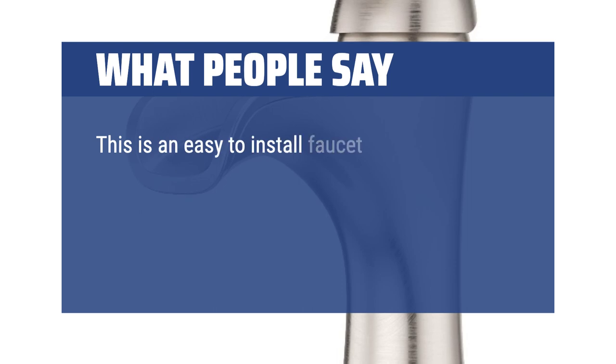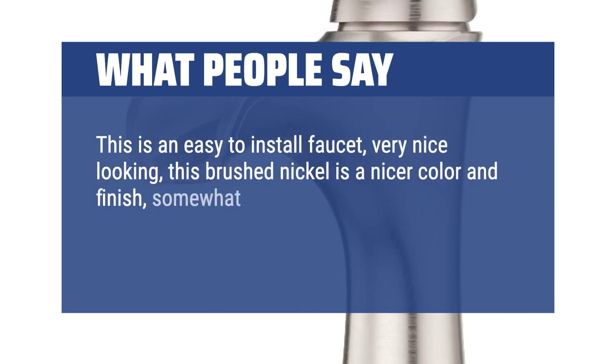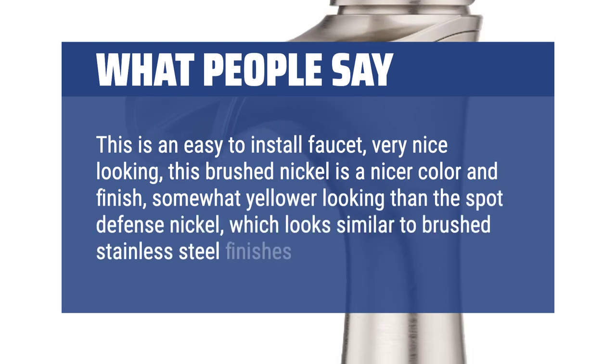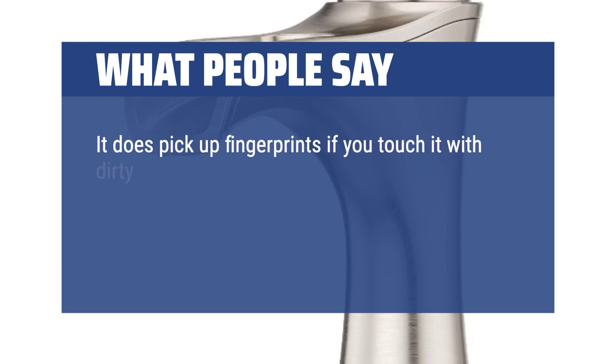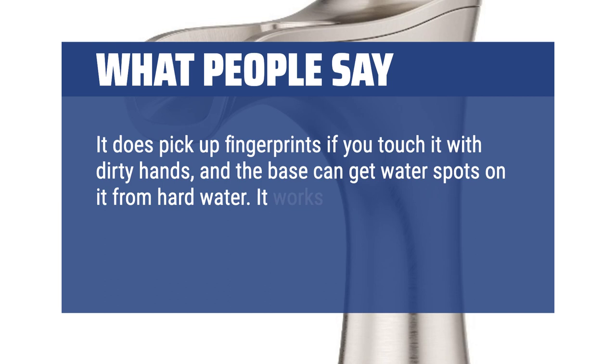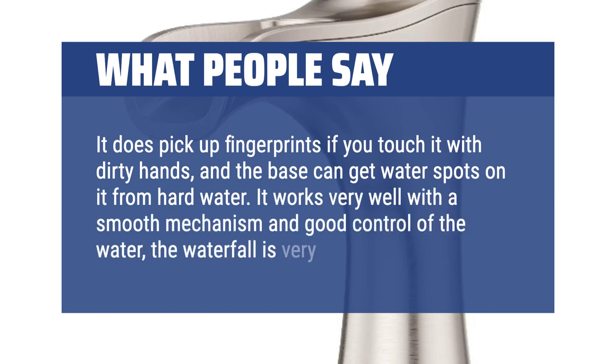This is an easy-to-install faucet, very nice-looking. The brushed nickel is a nicer color and finish, somewhat yellower looking than the spot-defense nickel, which looks similar to brushed stainless steel finishes. It does pick up fingerprints if you touch it with dirty hands, and the base can get water spots on it from hard water. It works very well with a smooth mechanism and good control of the water — the waterfall is very pretty.